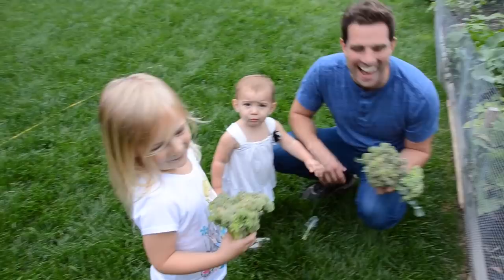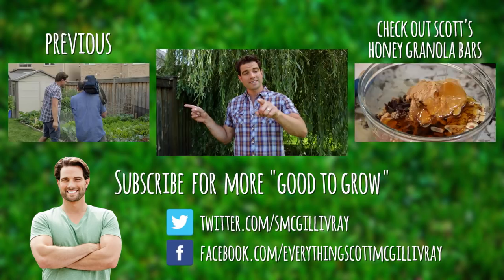Hey, thanks for watching. If you missed what we did last week, it's right here. If you want to see what we did next, it's right here. Check out both if you have time.